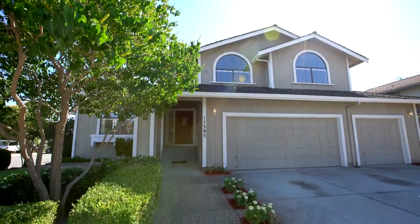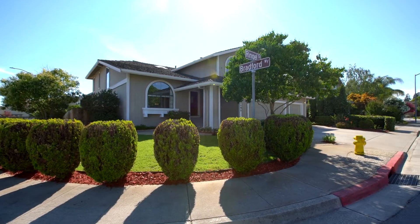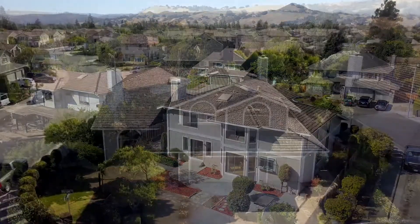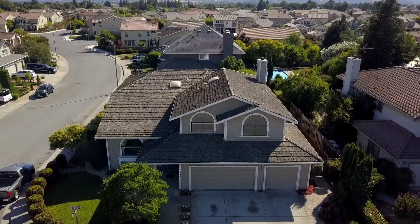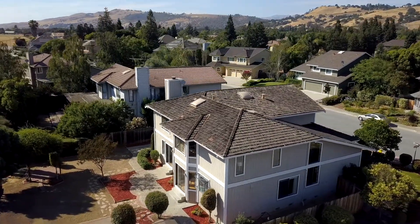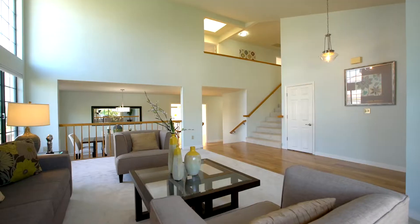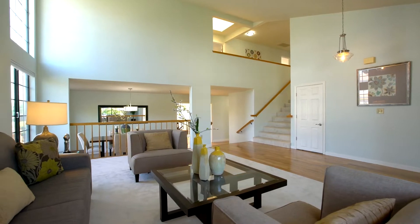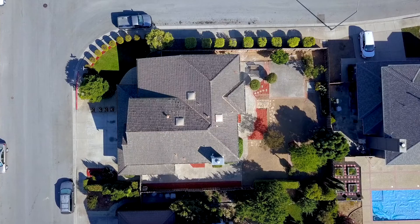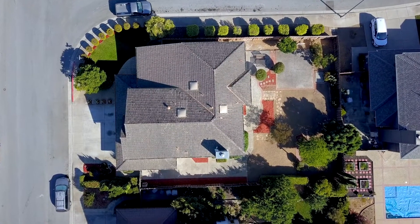Welcome home to 17395 Ringel Drive, a contemporary executive home possessing a two-story floor plan that caters to entertaining, indoor-outdoor living, and personal luxury, through its five bedrooms, three bathrooms, and 3,176 square feet of voluminous interior living space, with an attached three-car garage and sitting upon a sizable 8,840 square foot corner lot.